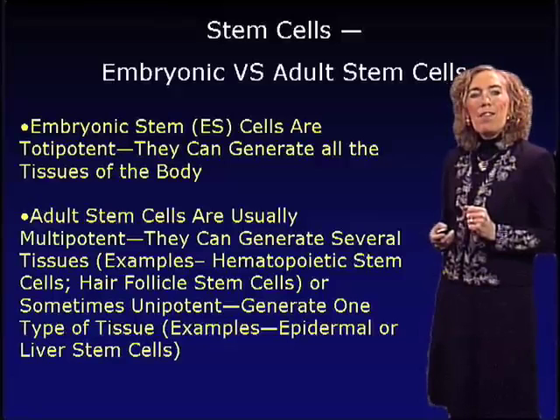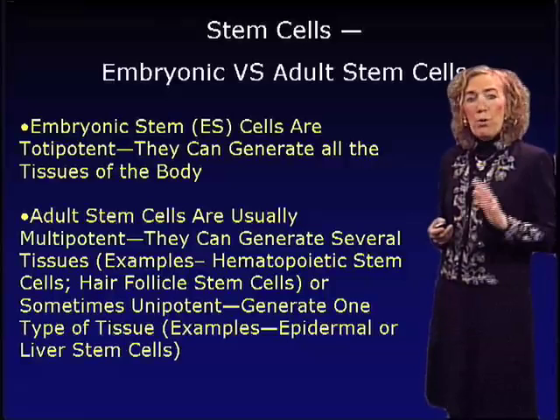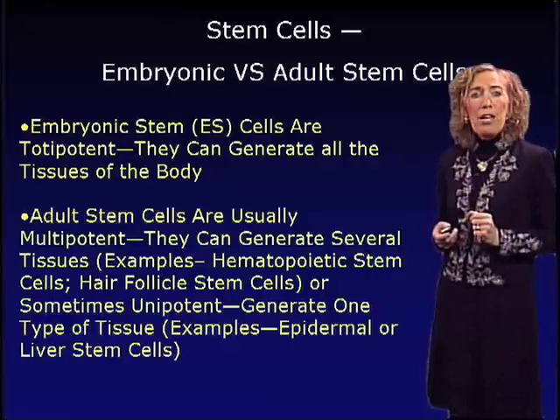There are also stem cells of the body that are called unipotent stem cells. These cells have the capacity to generate only one type of tissue. An example would be the epidermal stem cell, which, as far as we know, is only capable of generating epidermis. Or liver stem cells, which, as far as we know, are only capable of generating hepatocytes.